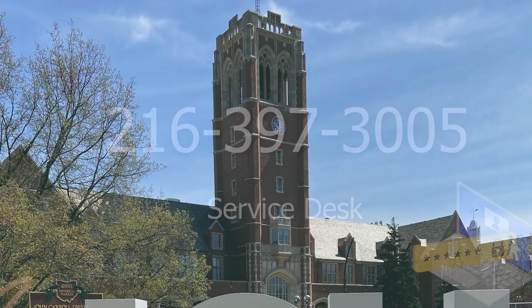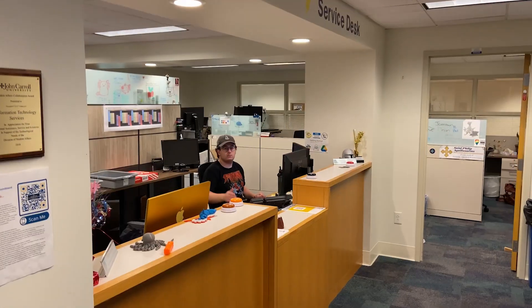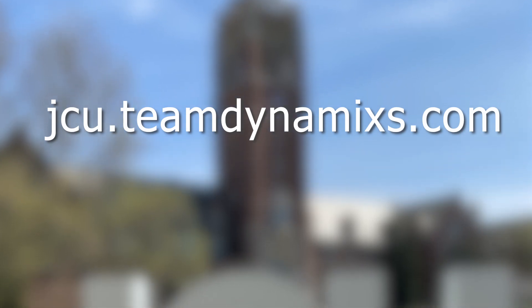You can also visit the IT department in person in St. Ignatius Hall, right across from Saxby's, or troubleshoot your issue and submit an online ticket at jcu.teamdynamics.com.